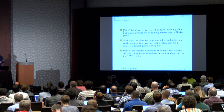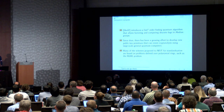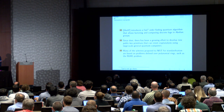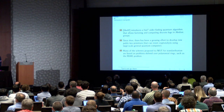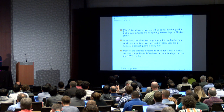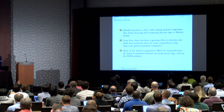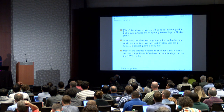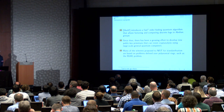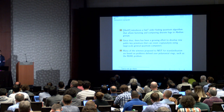Shor came up with a quantum algorithm for allowing factoring and discrete logs, which means that much of the currently deployed public-key crypto may not be viable in the mid- to long-term future. NIST started a standardization process looking at many different schemes based on different algebraic assumptions, with a very common one being assumptions over polynomial rings — ring LWE-based or NTRU-based assumptions.